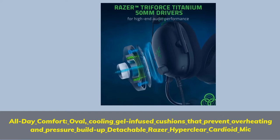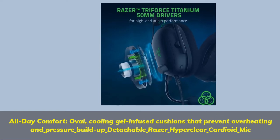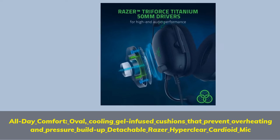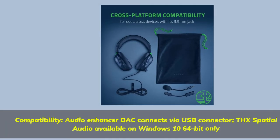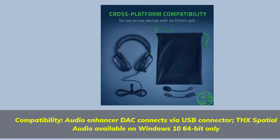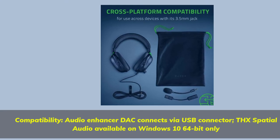All-day comfort with oval, cooling gel-infused cushions that prevent overheating and pressure build-up, plus a detachable Razer HyperClear Cardioid Mic. Compatibility: audio enhancer DAC connects via USB connector; THX spatial audio available on Windows 10 64-bit only.